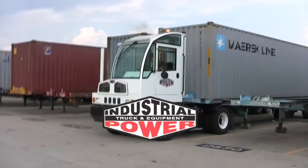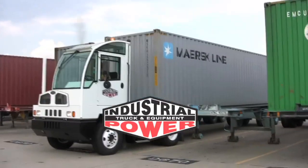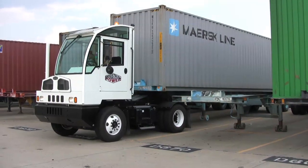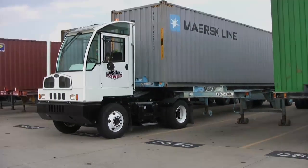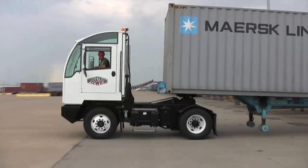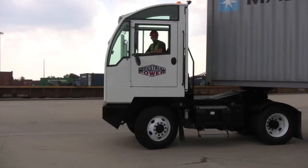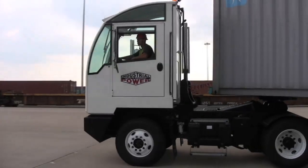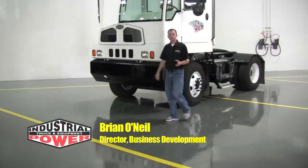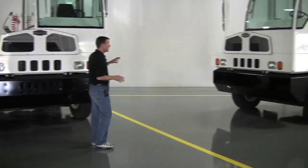This video is brought to you by S.T.A.L.A. Hello, I'm Brian O'Neill with Industrial Power Truck and Equipment. We're a commercial truck dealership based in Fort Worth, Texas, and we specialize in yard tractors.